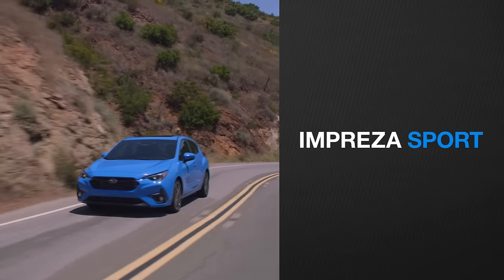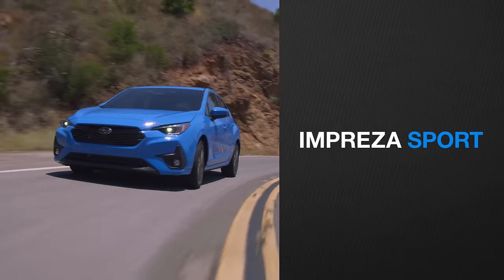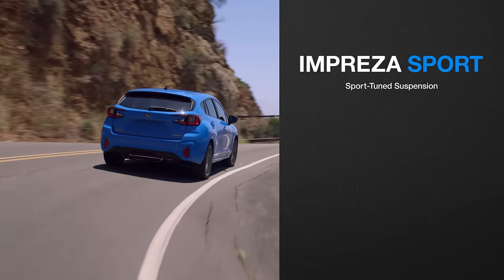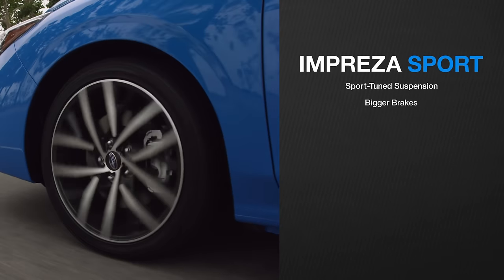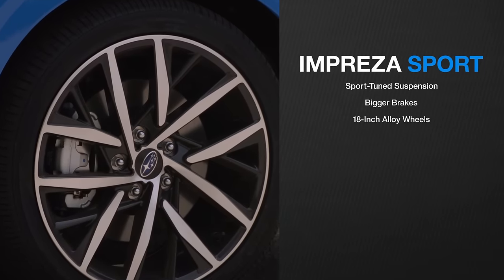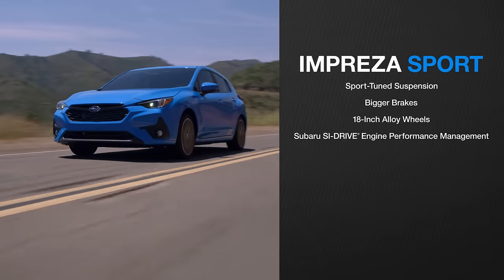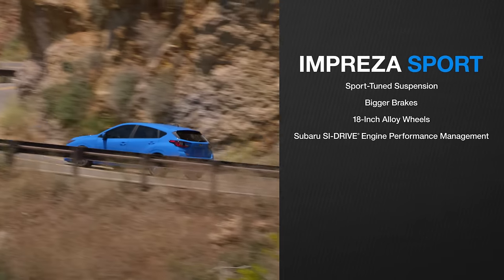Taking what drivers love about the new Impreza even further, there's the all-new Impreza Sport. It has everything available in the 2024 Impreza, but builds on it with new features and upgrades. A sport-tuned suspension offers precision handling and control for a more heightened driving experience. Bigger brakes on the Sport deliver stopping power to match the sport-tuned suspension, and new 18-inch alloy wheels dial up style. The Impreza Sport's SI Drive lets you select the driving mode that fits your style, maximizing either response and acceleration or fuel economy, or a balance of both.